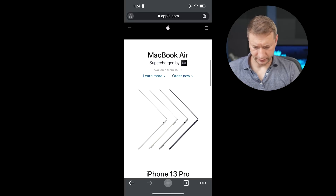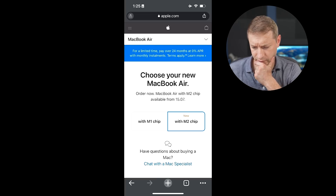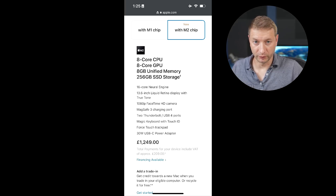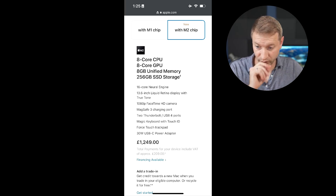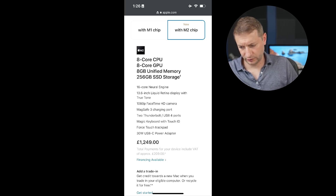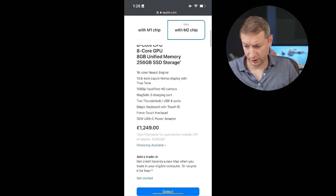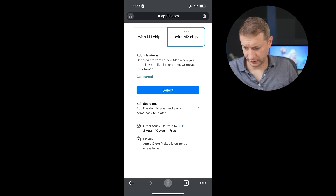UK — same layout as Germany. I think they use pounds. The base model is £1,249, which is about $1,486 USD — a little cheaper than India and Germany, but still quite a premium. Delivery is August 3rd through 10th.